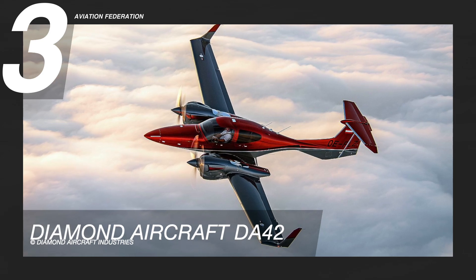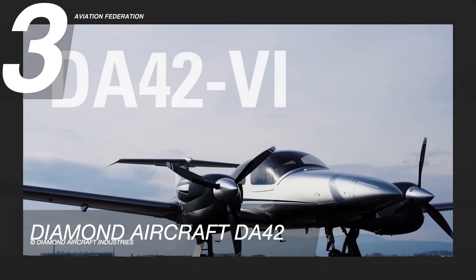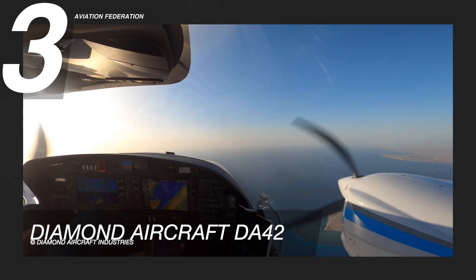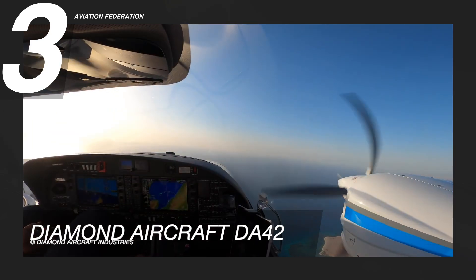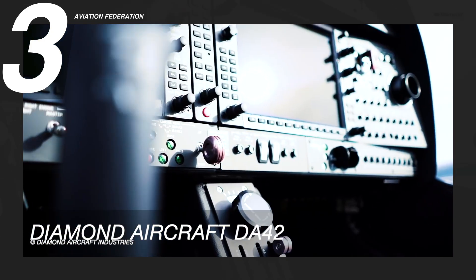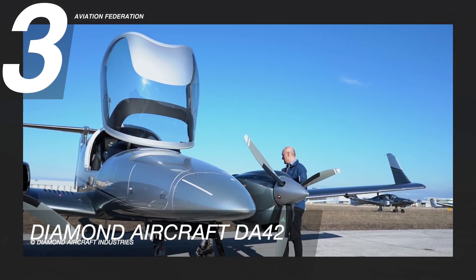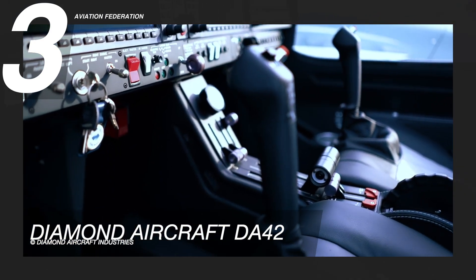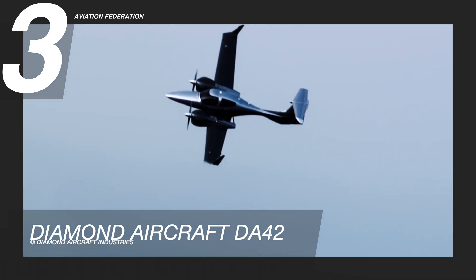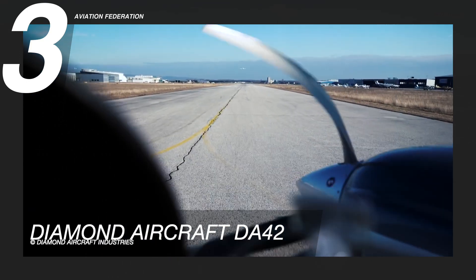Flying at number 3 is the Diamond Aircraft DA-42. The DA-42 is by far the best-selling piston twin. It is easy to fly and uses fuel like a single engine, but with the added safety of a second engine. This Diamond airplane is powered by a twin Austro Engine AE300 with 336 horsepower. It has a maximum speed of 197 knots and uses up to 76 gallons of fuel. The model also boasts a maximum range of 1,215 nautical miles and a maximum altitude of 18,000 feet.